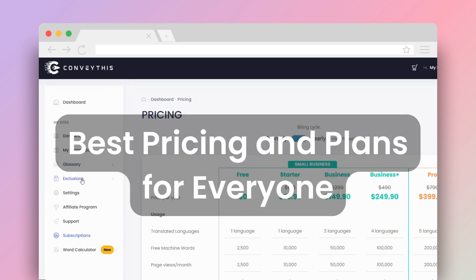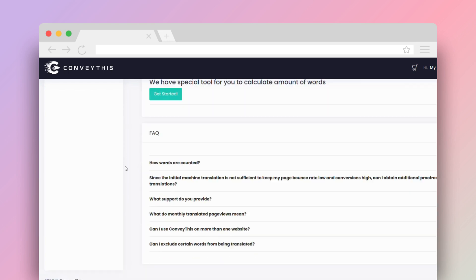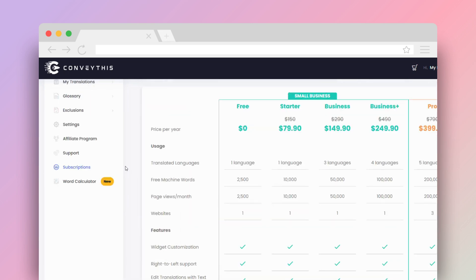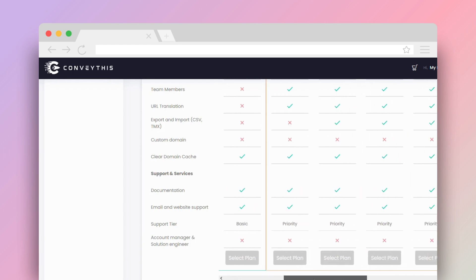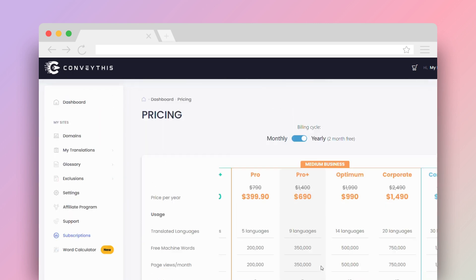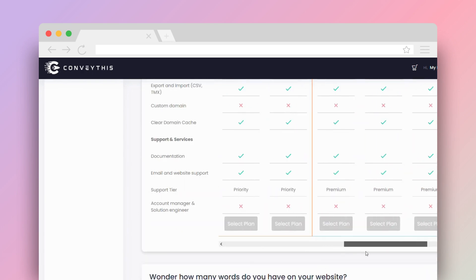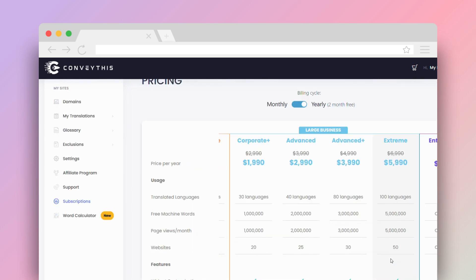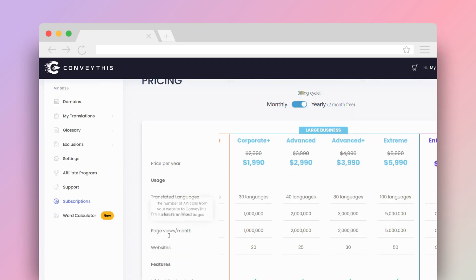When it comes to offering premium translation solutions, Convathis provides unmatched value. Unlike many competitors that surprise you with hidden fees or limitations, Convathis believes in transparency and maximizing bang for your buck. Pricing comparisons make it clear: Convathis not only offers competitive rates, but, more importantly, unparalleled value.